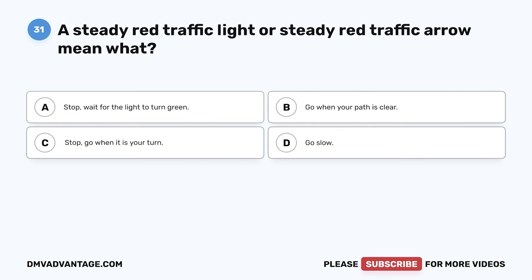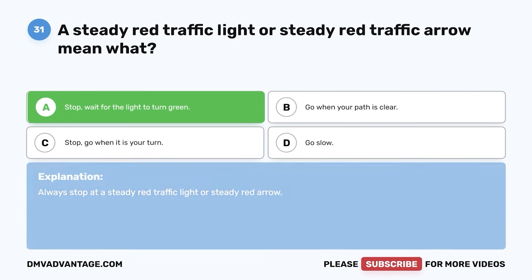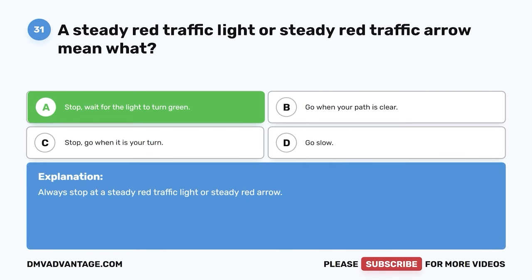Question thirty-one. A steady red traffic light or steady red traffic arrow means what? A. Stop — wait for the light to turn green. B. Go when your path is clear. C. Stop — go when it is your turn. D. Go slow. The correct answer is A. Stop and wait for the light to turn green. Always stop at a steady red traffic light or steady red arrow.